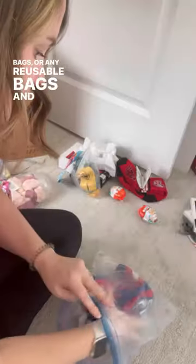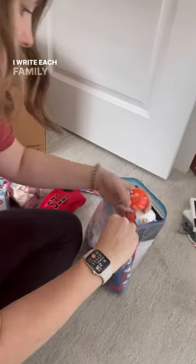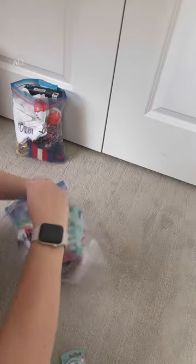Days before Christmas, I take Ziploc freezer bags, grocery bags, or any reusable bags and sort out the stocking stuffers. I write each family member's name on each bag and sort out all of the stuff.